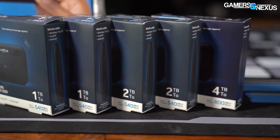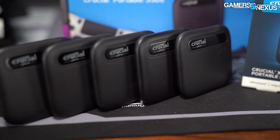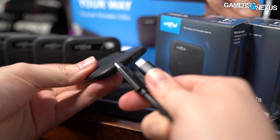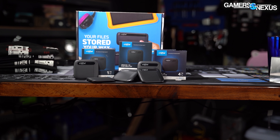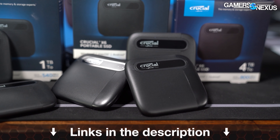This video is brought to you by Crucial and its Crucial X6 portable SSD. We use these external SSDs all over the office for rapidly transferring games and files between systems. The X6 comes in 500GB, 1TB, 2TB, and 4TB capacities with USB-A or USB Type-C. For a high-speed and high-capacity external drive from Crucial, click the link in the description below.